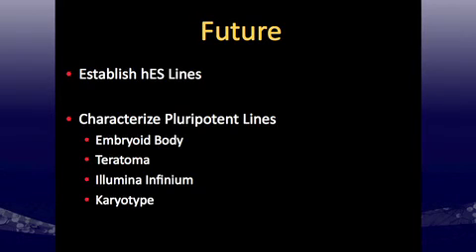In the future, we'd like to establish human embryonic stem cell lines and further characterize our pluripotent lines — both the xeno-free IPS and any future ES cells. We'd like to do embryoid body and teratoma formation, a full epigenetic profile using the Illumina Infinium platform (now covering about 500,000 CpG sites), and karyotype analysis after long-term culture.